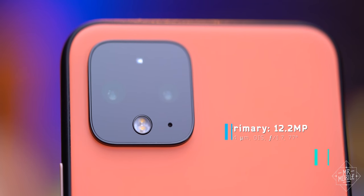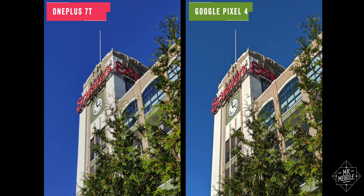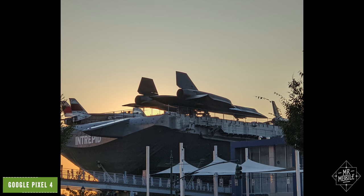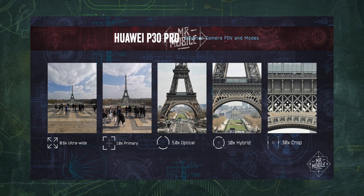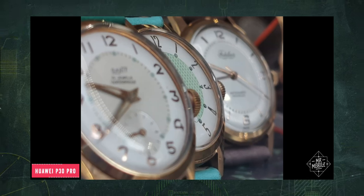Instead of that, the Pixel 4 includes the same telephoto-style lens we first started seeing about five years ago. Yes, it has more special sauce now, and it does a great job of making higher-quality zoom shots possible, but it's still only a 2x lens. It seems to me that if you're gonna go telephoto, you should do something really amazing — like, for example, what Huawei did. I think back to my time with the P30 Pro in Paris, and I still get blown away by those zoom shots. The Pixel can't do this.